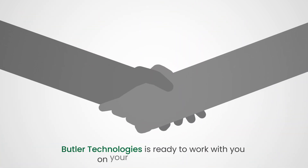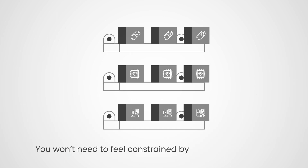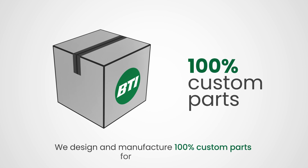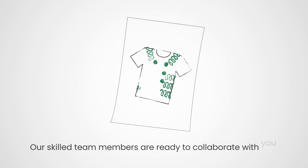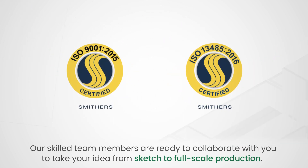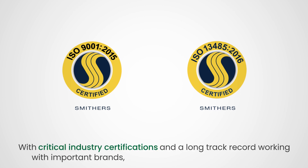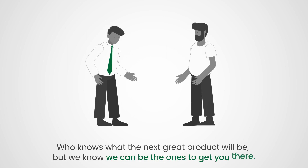Butler Technologies is ready to work with you on your unique application. You won't need to feel constrained by off-the-shelf parts. We design and manufacture 100% custom parts for your product. Our skilled team members are ready to collaborate with you to take your idea from sketch to full-scale production. With critical industry certifications and a long track record working with important brands, we will make a great, trusted partner. Who knows what the next great product will be, but we know we can be the ones to get you there.